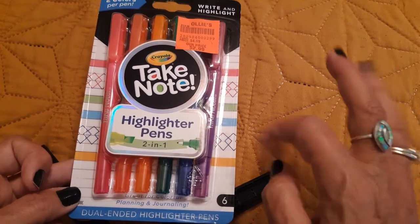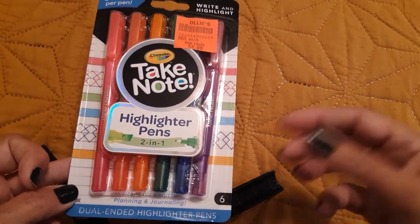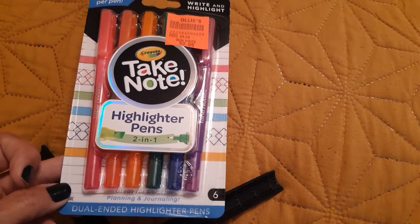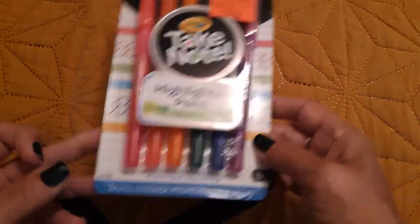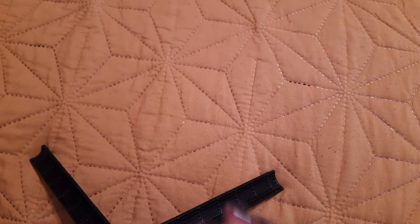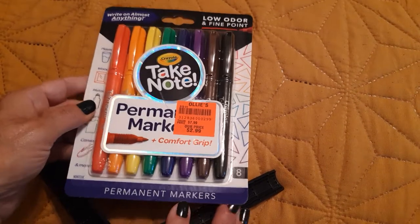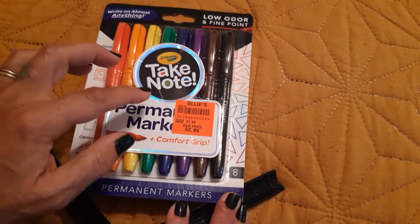I thought they would work really well in my Bible journal, because a lot of times you just want to highlight a passage but then you also want to add a little bit of your own words. So that's what those were for. And I also found another pack of the Take Note Crayola pens.